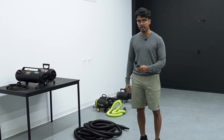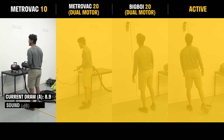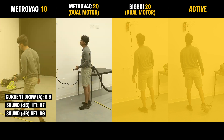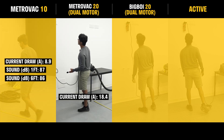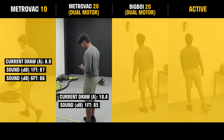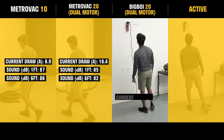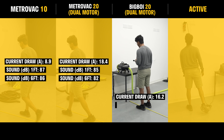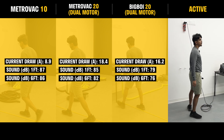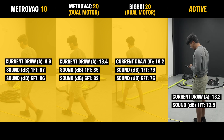Current draw is 8.9 amps, noise at 87 decibels and 86 decibels. The dual motor reads 18.4 amps, at 85 and 82 decibels. Another unit reads 16.2 amps, at 79 and 76 decibels. And 13.2 amps at 73 decibels and 71 decibels.